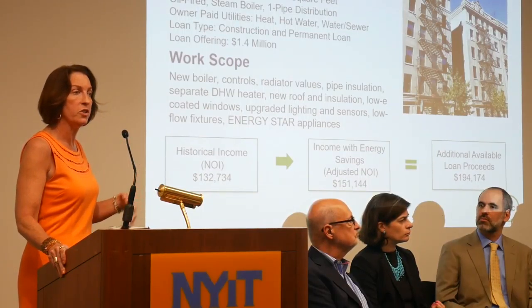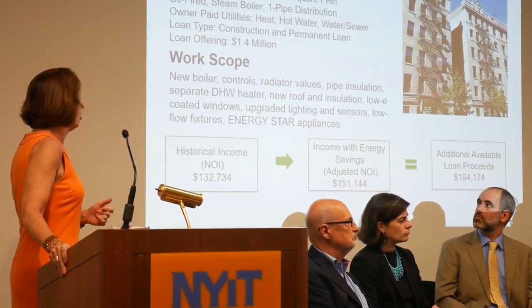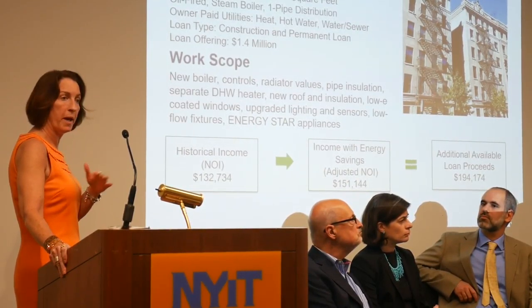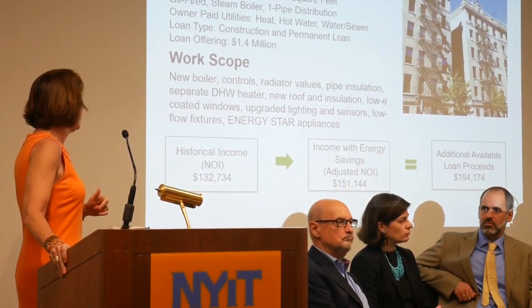This is a profile of a project that we did, just to give you a sense. This is a 35-unit apartment building — a walk-up in New York City. It had an old oil-fired steam boiler, one pipe distribution. The owner paid all the utilities, including heat and hot water and water and sewer. And we did a construction and a permanent loan on this project.